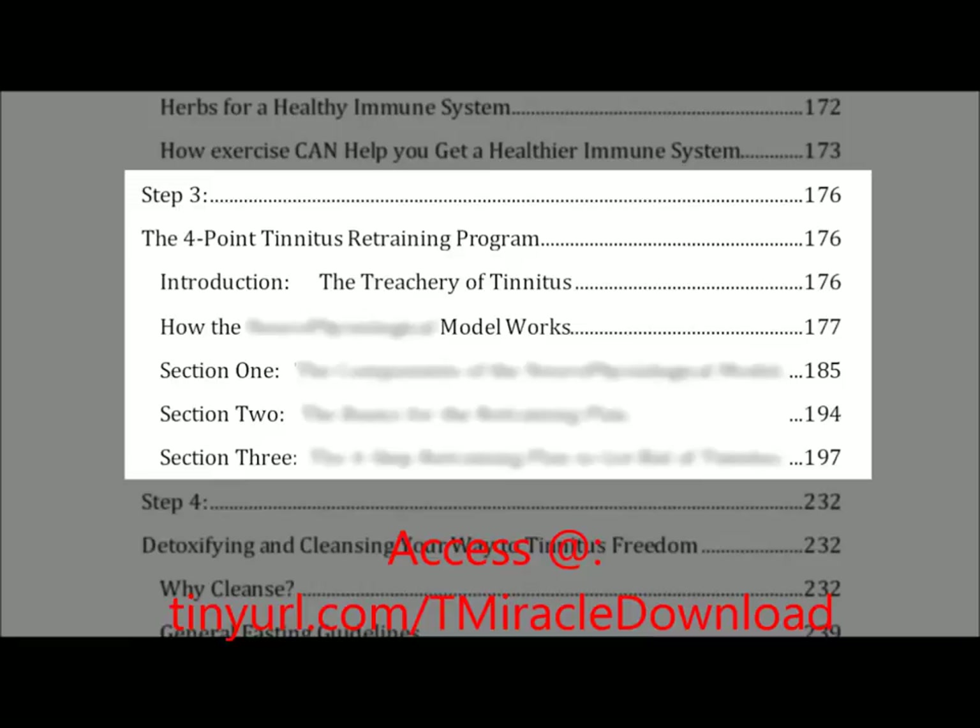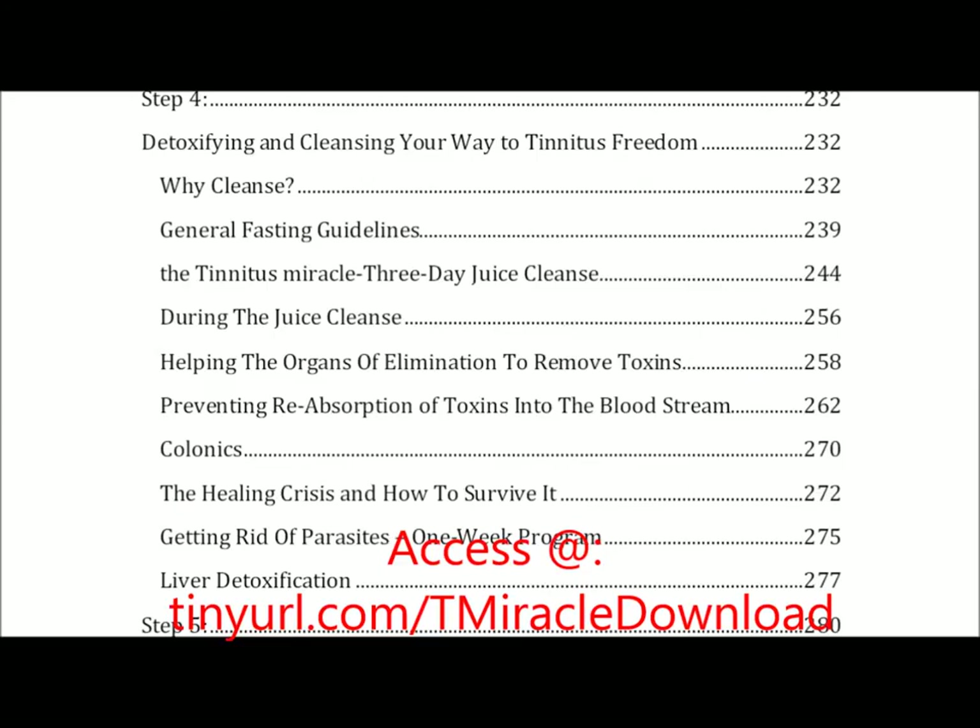Step three is the four-point tinnitus retraining program, and this is the most important step of all — it's where Thomas's ingenuity really shines, at least in my opinion. Unfortunately I can't cover this without stealing his hard work, but everything in this guide builds up to this point and you won't find this material anywhere else. It's definitely unique to Thomas and is definitely the heart of this guide — it is what separates those who have successfully gotten rid of tinnitus from those that don't.